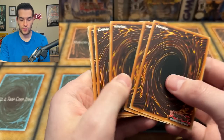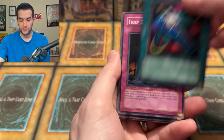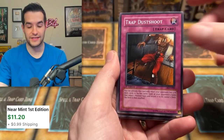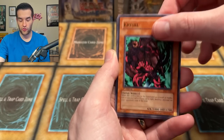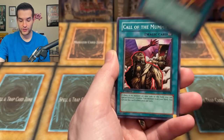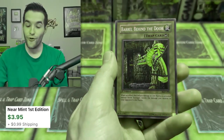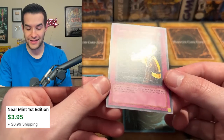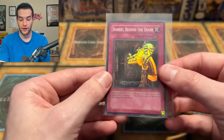Another pack — Pyro Clock of Destiny, Different Dimension Capsule, Trap Dustshoot — almost missed that, I've passed like three good cards today. Gravekeeper's Curse, Cryuel, Poison Mummy, Buster Rancher, Call the Mummy. And another Super Rare — Barrel Behind the Door. So we are getting there on the Super Rare ratios, but the high-end stuff is not coming through yet.